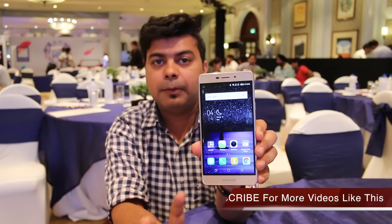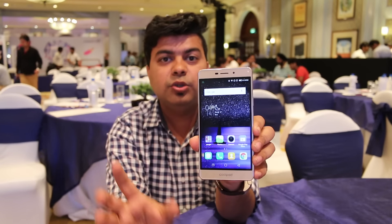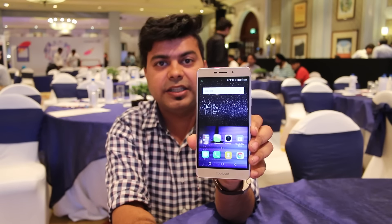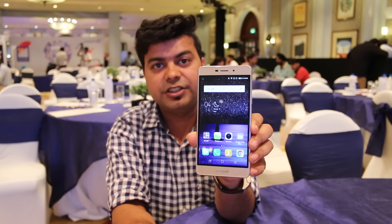The battery is 2500 mAh, which will give you about a day of backup. You also get Cool UI, which is an enhanced UI with extra features like full screenshots and one-handed operation mode.